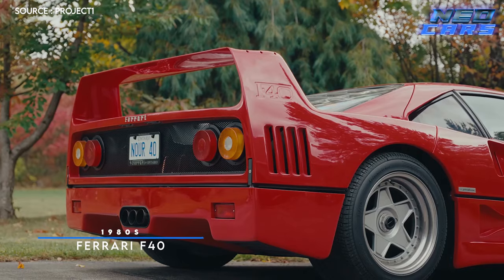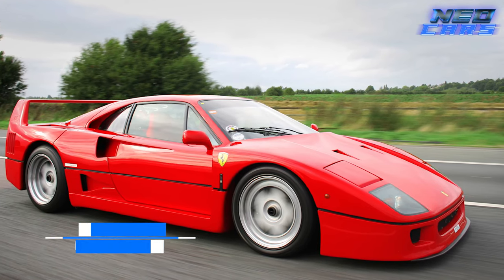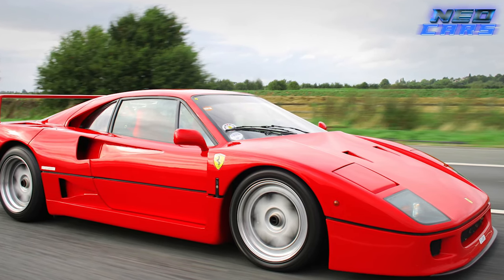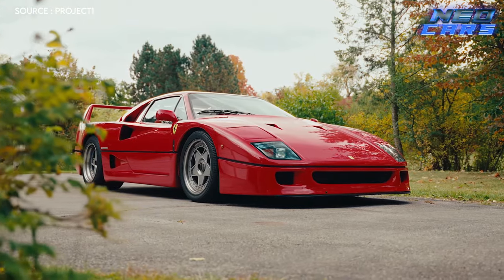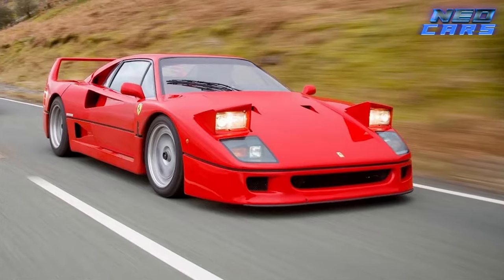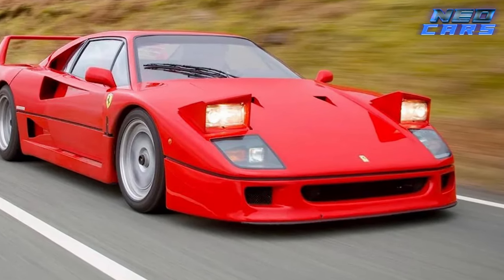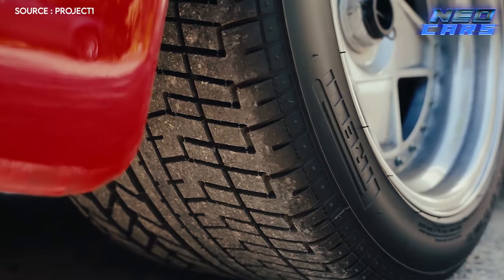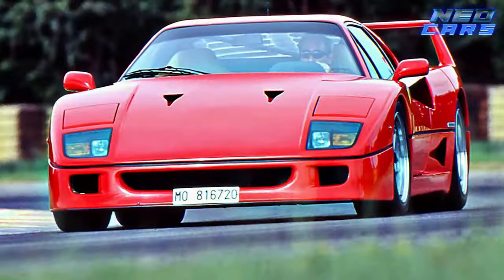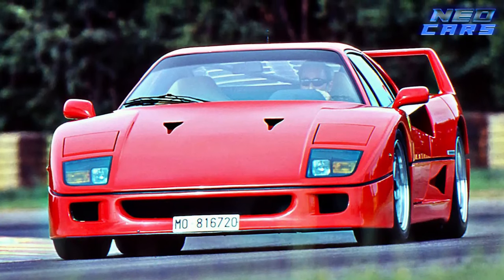Grab your boom boxes and neon shades as we hit the 80s with the Ferrari F40. This car was the swan song of Enzo Ferrari himself, and man, did he go out with a bang. If the 80s were about excess, the F40 was the poster child — big hair, big tunes, and big speed. This Italian stallion came with a 2.9-liter twin-turbo V8 that churned out an eye-watering 478 horsepower — some even speculate it was over the 500 horsepower mark. With a curb weight of just 2,765 pounds, this monster hit a top speed of 201 miles per hour, making it the first production car to break the 200 mph barrier. When Enzo Ferrari said he wanted the driver to soil himself upon acceleration, he wasn't kidding.